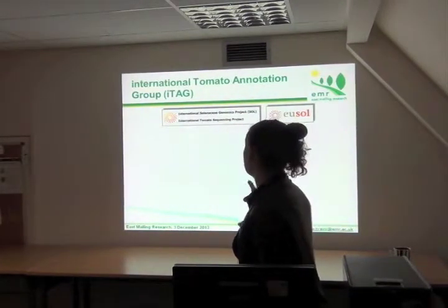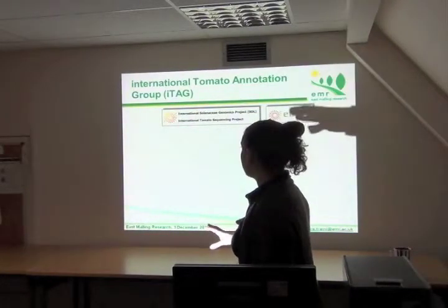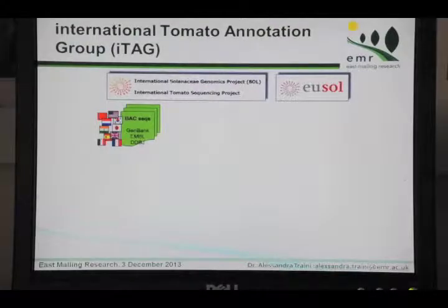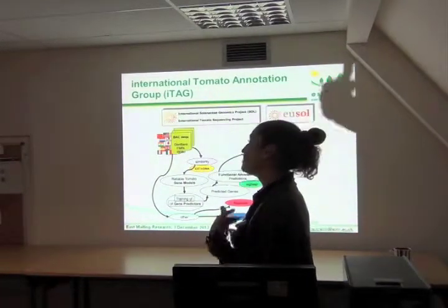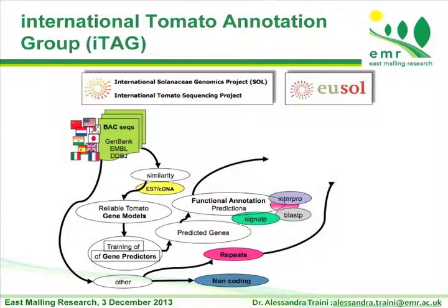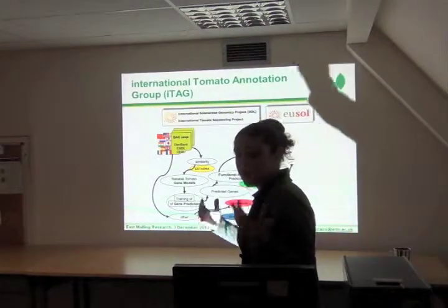The International Tomato Annotation Group is an international group working from all over the world. We used several approaches to produce a reliable annotation of the genome, starting from BAC sequences and then whole genome shotgun sequences. My contribution was the annotation of EST and cDNA along the genome. Then we predicted genes, and once you have a predicted gene, you want to know its function — requiring functional annotation with a protein database, InterPro, to find already-known domains inside the gene.